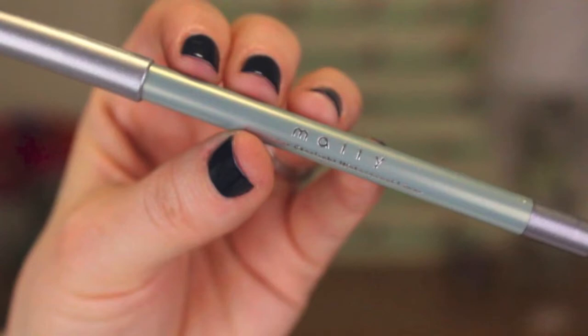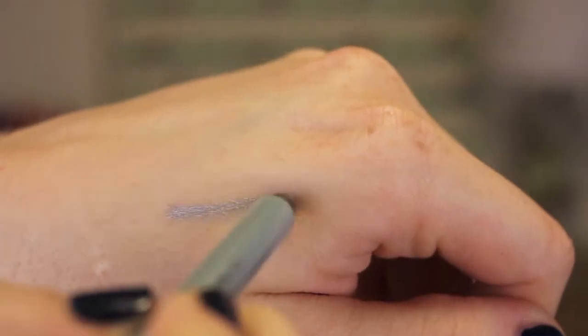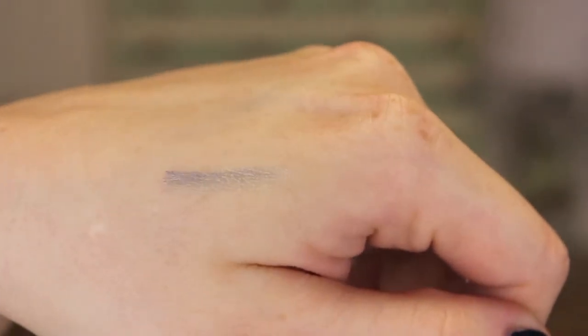My next favorite is from Mally, and this is a waterproof eyeliner. It's in the color Starshine, and it's basically a light silver color, and it's great for brightening up your eyes. I actually got this as a gift — a pass-along kind of product from my mom.